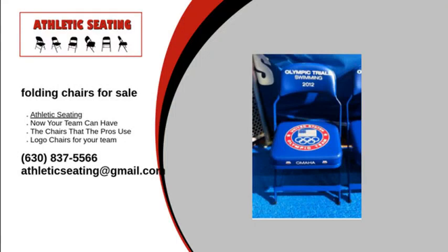At Athletic Seating, we carry a variety of folding chairs for sale. All of these chairs come with the option to customize them the way you want them. These options include the color of the frame and vinyl and the placement of your team's logo. You can also choose whether or not to add arms or ganging brackets.